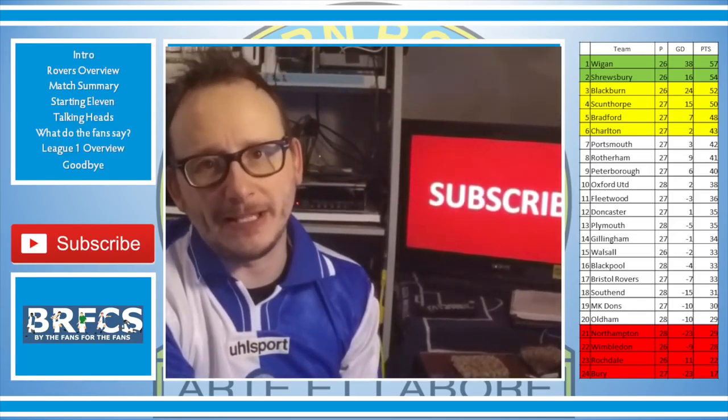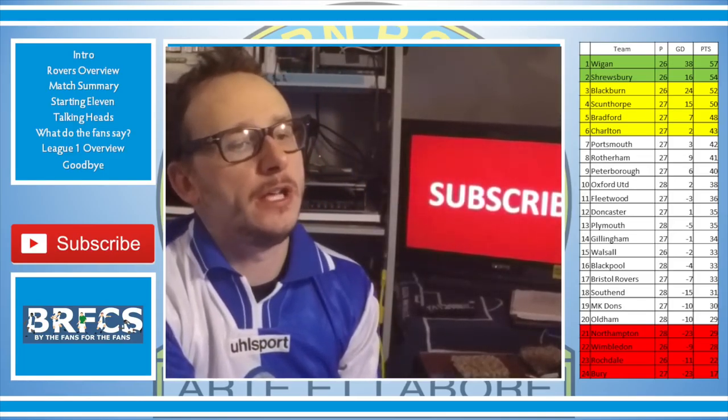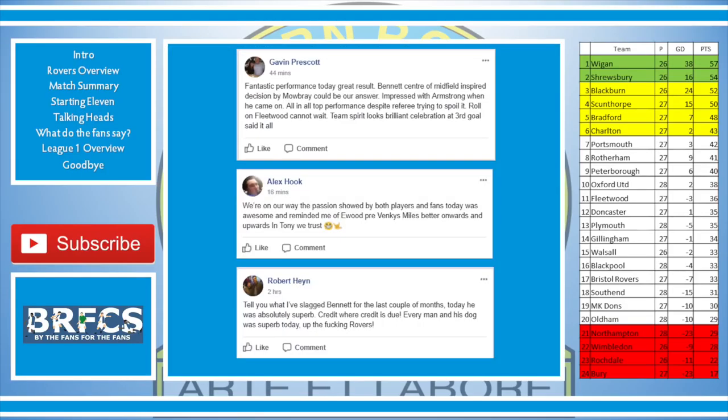Gavin Prescott said: fantastic performance today, great result. Bennett sent to midfield was an inspired decision by Mowbray — could be our answer. Top performance despite the referee trying to spoil it. Fleetwood — cannot wait, team spirit looks brilliant, celebration at the third goal said it all. Alex Book said: the passion showed by both players and fans today was awesome and reminded me of Ewood pre-Venkys. Onwards and upwards — in Tony we trust.